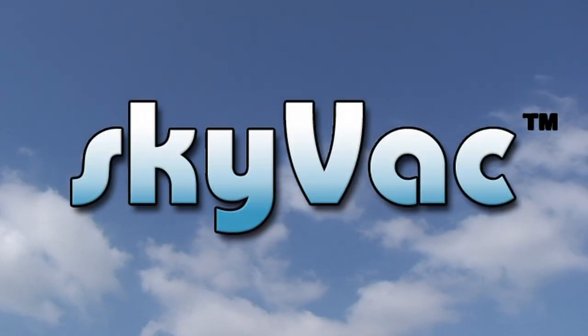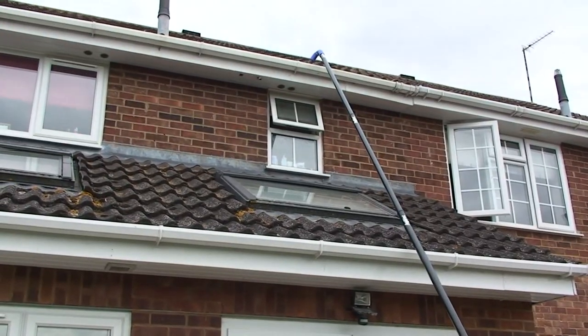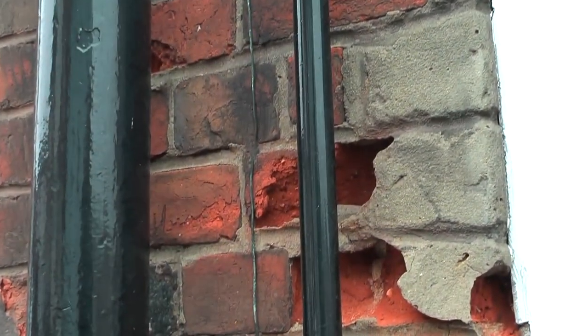Introducing the award-winning Skyvac, the all-new portable gutter cleaning system operated from the safety of the ground. Blocked gutters will stop the flow of water; this water will build up and it will want to go somewhere, usually finding its way into the building itself, causing very expensive and inconvenient repairs.